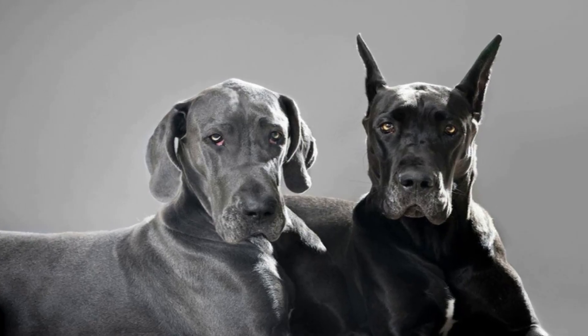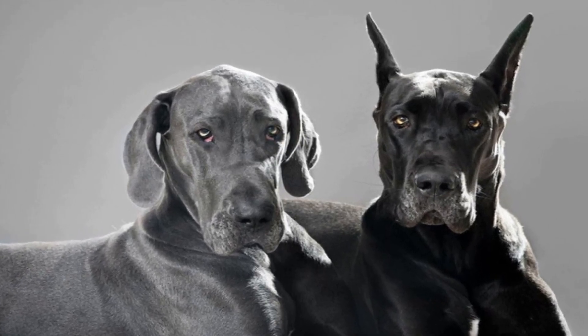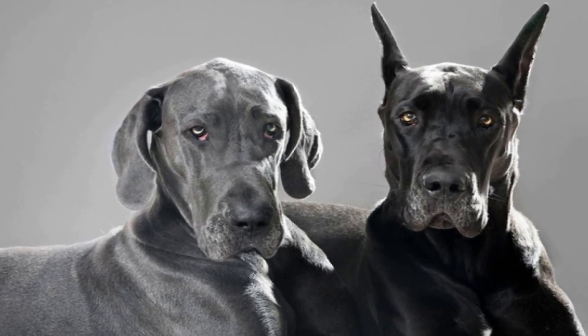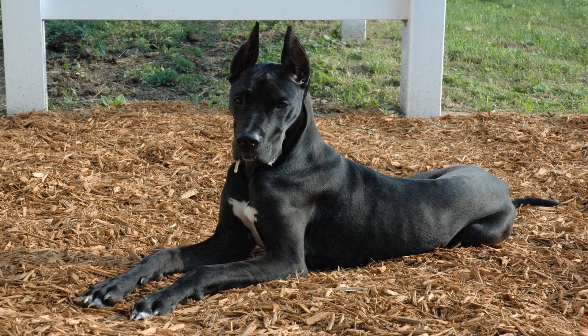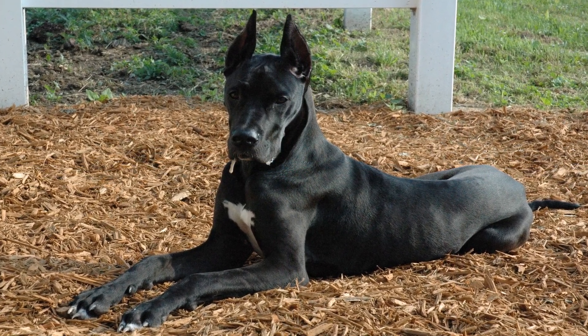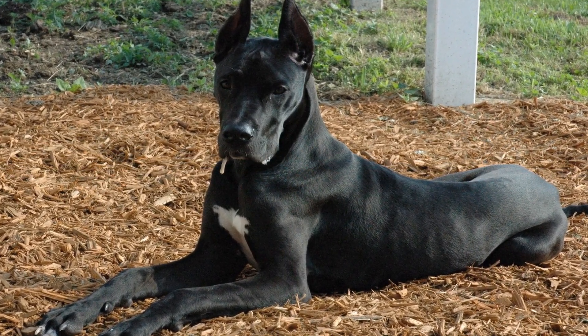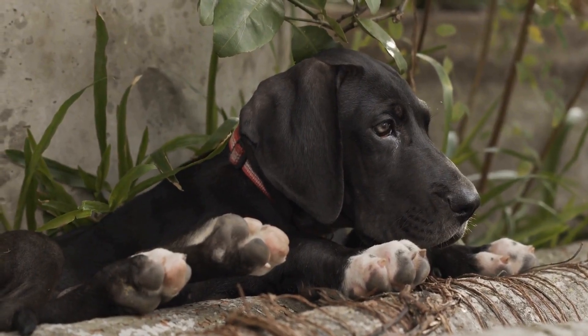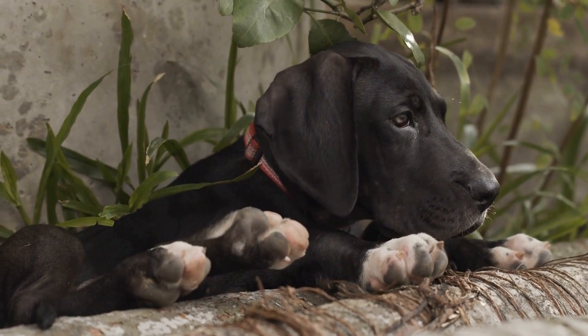4. Maintain a consistent exercise routine. Cold weather can make us all feel a little less motivated, but it is important to maintain a consistent exercise routine for your Great Dane. Regular exercise helps to keep their muscles strong and their weight in check, which is essential for their overall health. Consider taking them for shorter, more frequent walks during extremely cold days to minimize exposure to the cold.